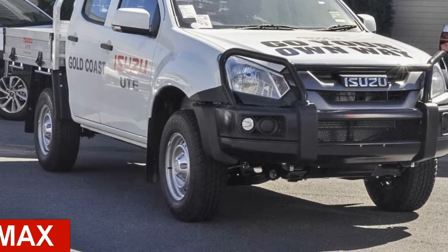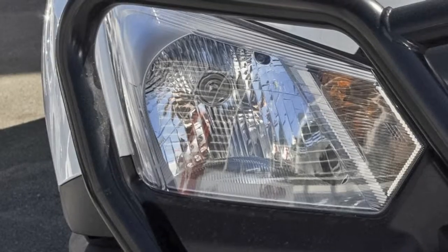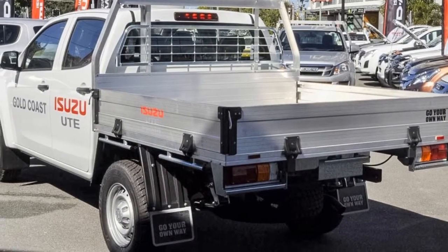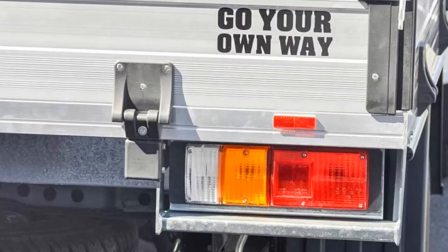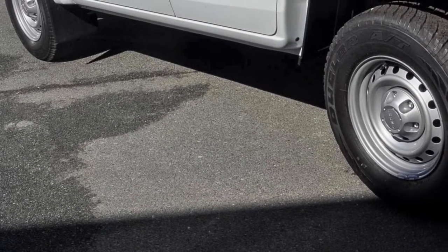In the market for an Isuzu D-MAX? This D-MAX has a reliable 3.0-litre engine and a smooth shifting automatic transmission. The attractive white exterior is complemented by its stylish interior. This vehicle has all the features you could dream of, and more.